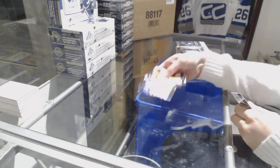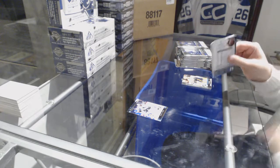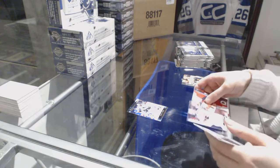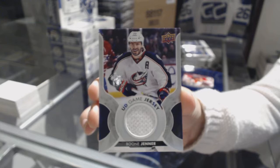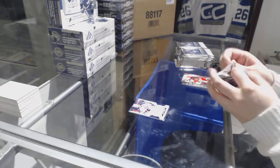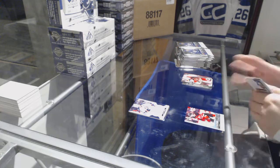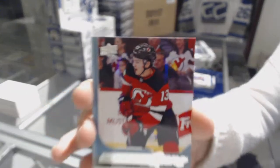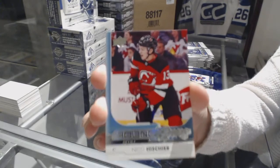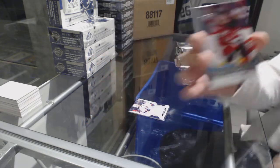We've got a Centennial Standouts of Joe Thornton. We've got a Game Jersey of Boone Jenner. That's a good one. We've got a Young Guns, Niko Heesher. Young Guns.